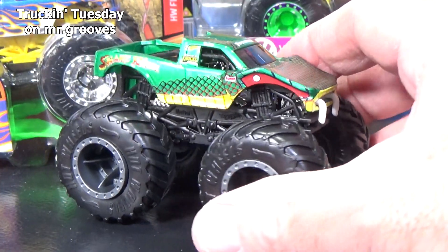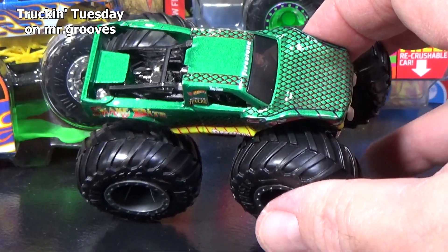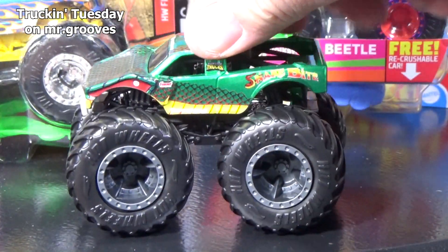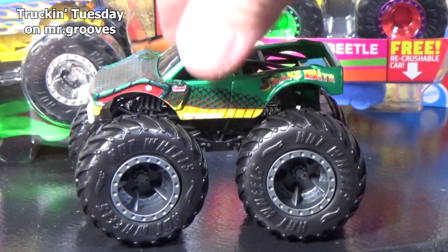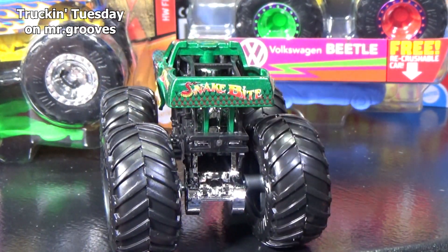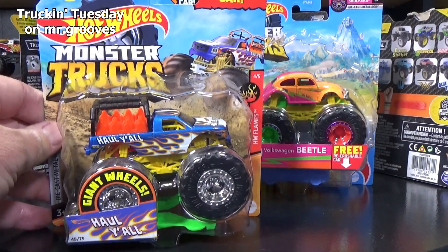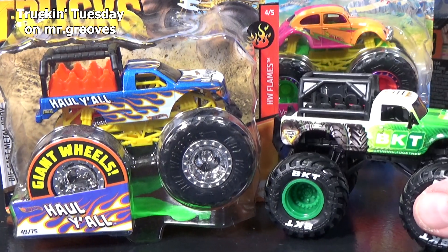For the Hot Wheels Monster trucks, I'm definitely buying the classic trucks like Bigfoot, and here you have Snakebite. For the Hot Wheels Monster trucks, I'm definitely going to buy trucks like this. Which brings me back to Haul Y'all — there's a rumor that Mattel heard Spin Master was going to make ride trucks, so they beat them to the punch and released Haul Y'all. I don't know if that's true — that's what the word on the street is.